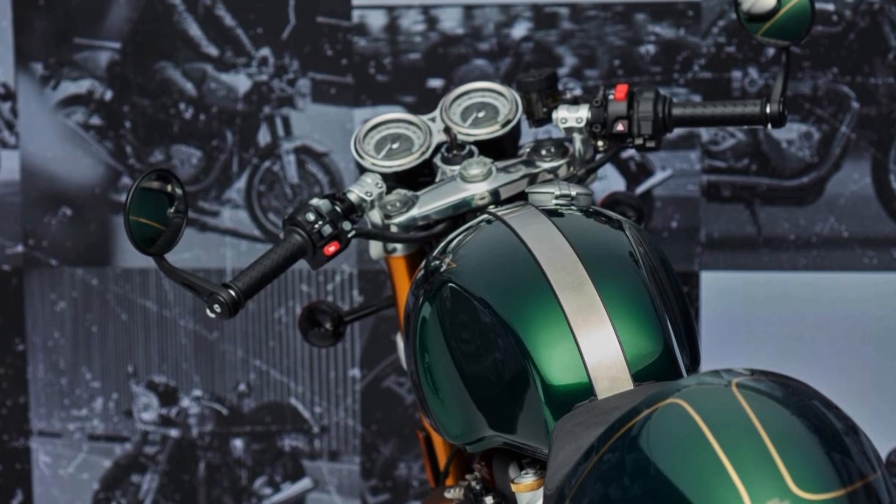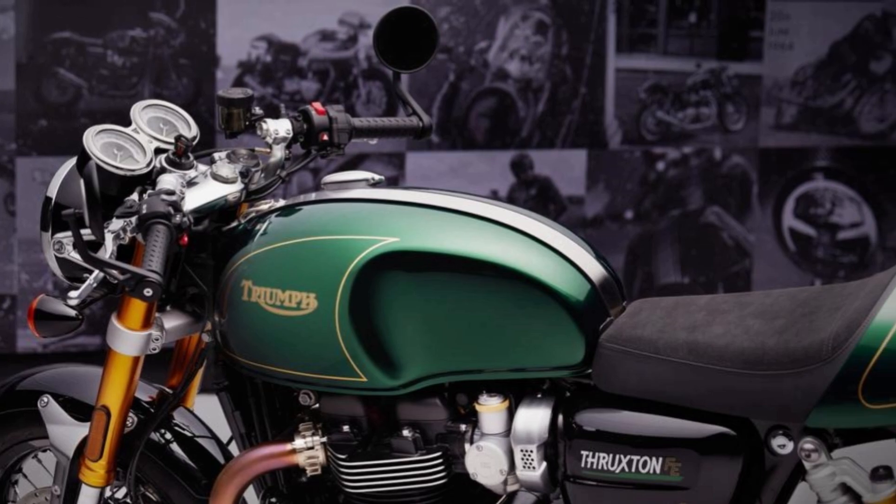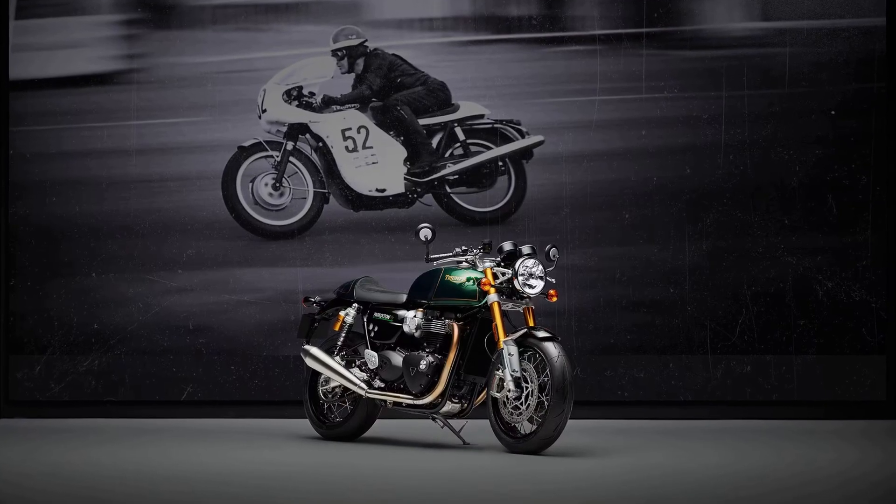Finally, for the price, the new Triumph Thruxton Final Edition starts from £15,095 and will be available from Spring 2024. That's all.